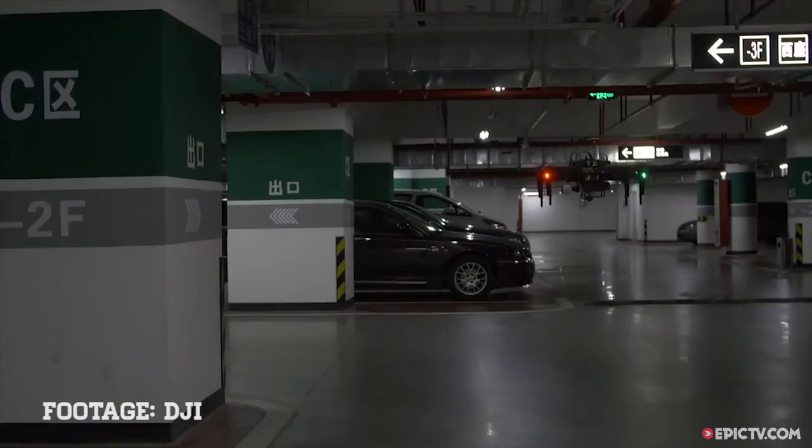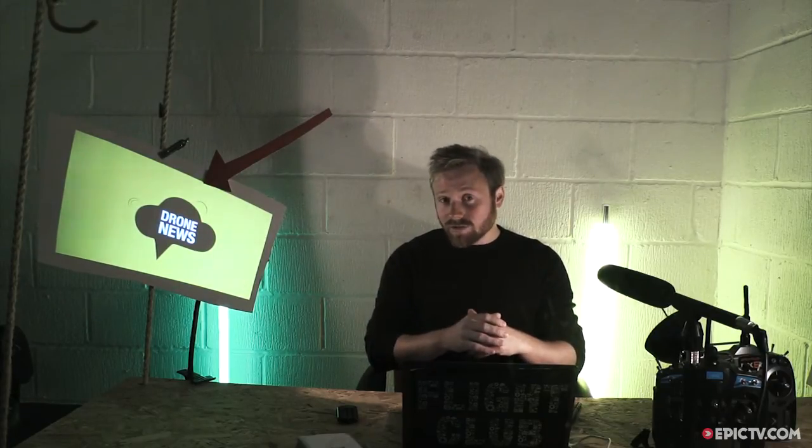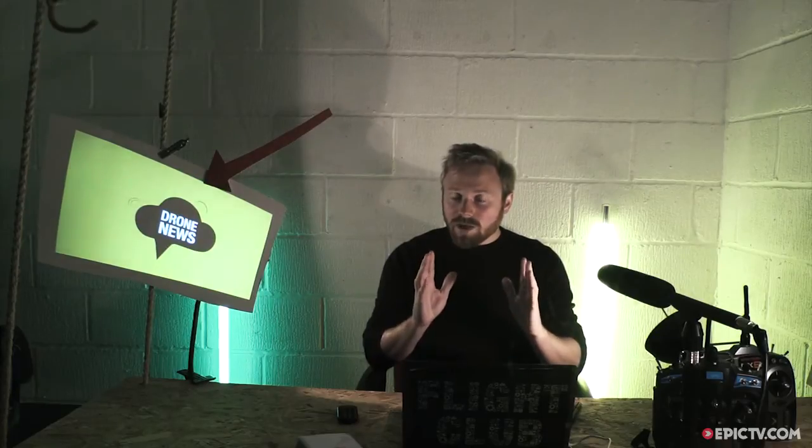This means that the Matrice M100 is always aware of its surroundings and will automatically adjust its flight path when closing in on objects or obstructions. That is just amazing — now anyone can fly without worrying about trees or ski lifts. Well, anyone that's got a spare $3,299 for the drone and a further $999 for the Guidance system. But we are very excited to see what people will be doing with this drone.